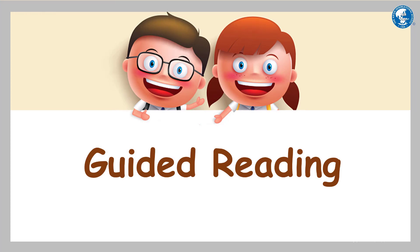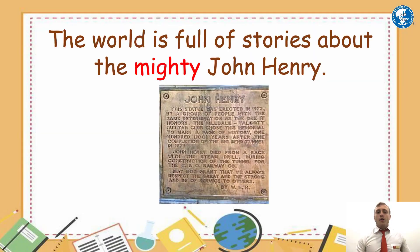Guided reading, page 174. I will read and then you can repeat after me. The world is full of stories about the mighty John Henry. Mighty means big and strong. This picture shows a tribute — a statue of John Henry — because there are so many stories about him they've made statues for him, many statues in America.